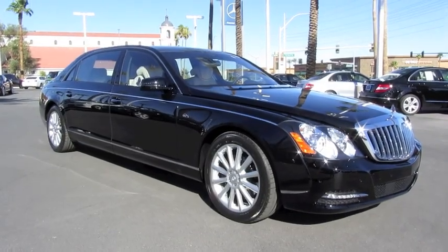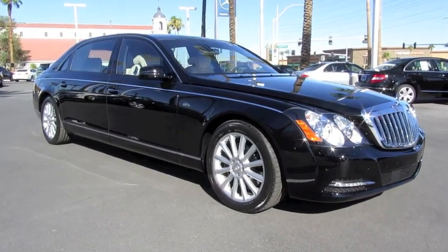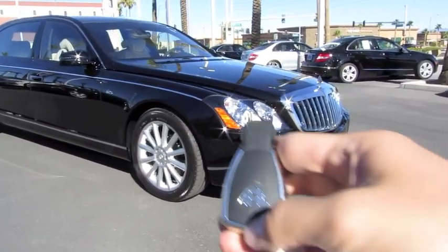Well guys, I hope you enjoyed this in-depth tour on the 2011 Maybach 62S. Be sure to stay tuned next time — there's a lot more to come. Take care everybody.